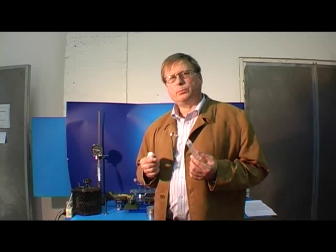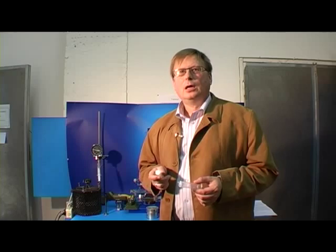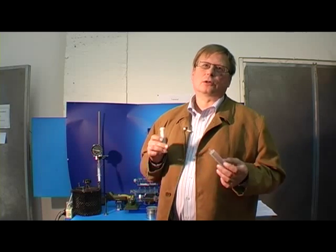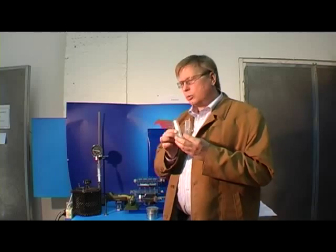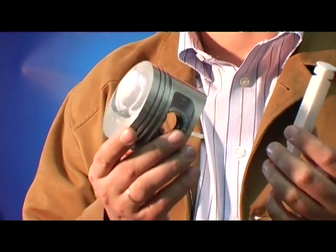To help you understand the principle of the engine better, we'll try to explain it in an easy way. In every engine there is a cylinder and a piston. They are made of metal to withstand high loadings and temperatures.